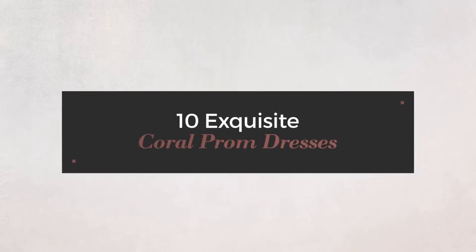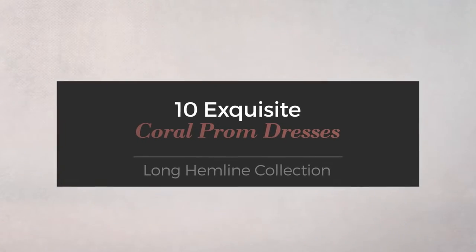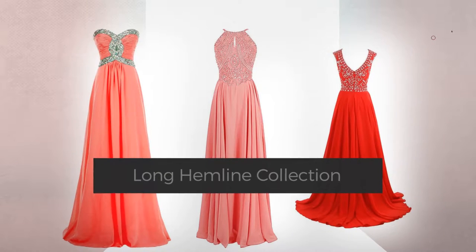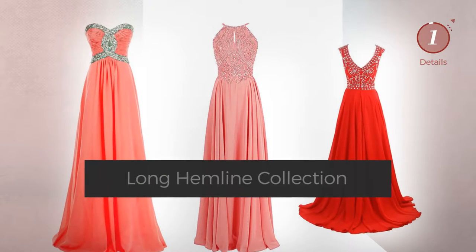10 Exquisite Coral Prom Dresses, handpicked from over 3,000 fashion designers' catalogues. At any time, click the circle and get the details about your favorite dress.